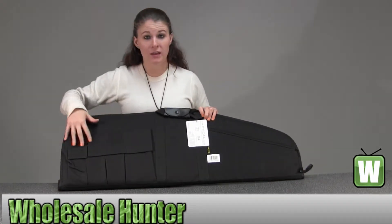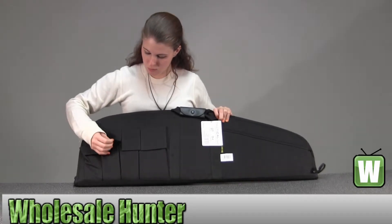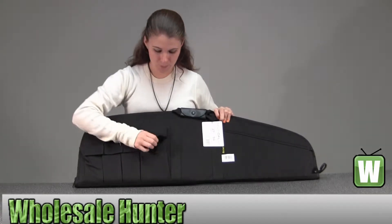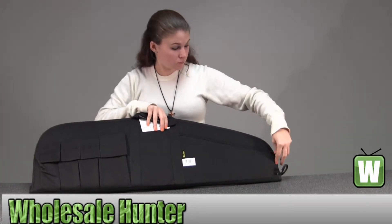Your first four pockets are right here. And you have a zipper pocket right here.